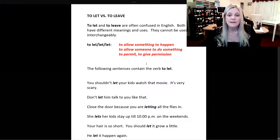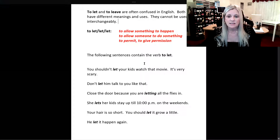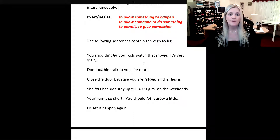The following sentences contain the verb to let. You shouldn't let your kids watch that movie — it's very scary. Don't let him talk to you like that. Close the door because you are letting all the flies in. She lets her kids stay up till 10 p.m. on the weekends.